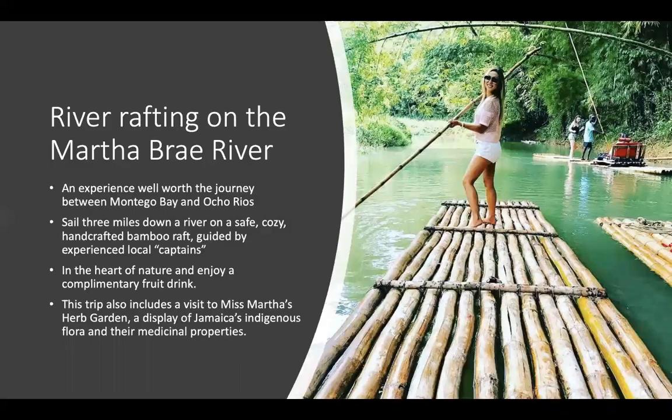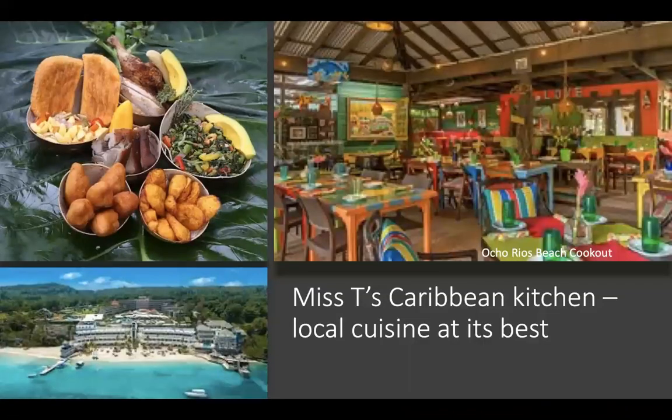Feeling adventurous? Why not try river rafting on the Martha Brae River — an experience well worth the journey between Montego Bay and Oco Rios. Set three miles down a river on a safe, cosy, handcrafted bamboo raft guided by experienced local captains. This trip also includes a visit to Miss Martha's Herb Garden, a display of Jamaica's indigenous flora and their medicinal properties. World-class cuisine awaits you in Oco Rios — an example is Miss T's Caribbean Kitchen, with many top reviews, offering local cuisine at its best and most colourful.